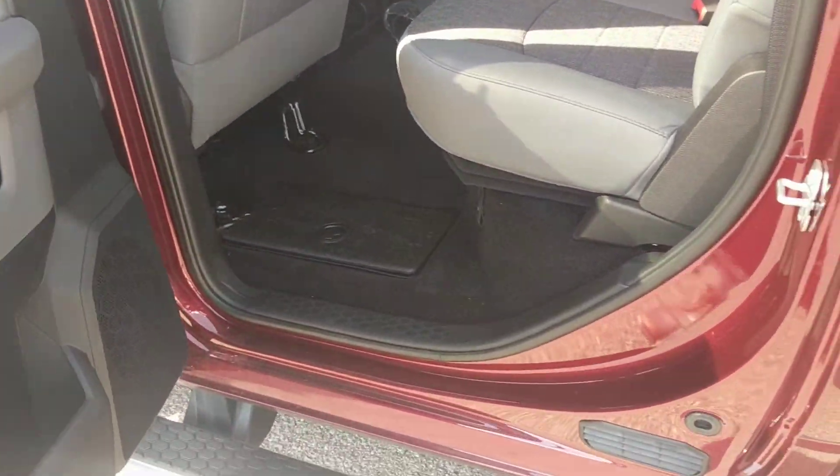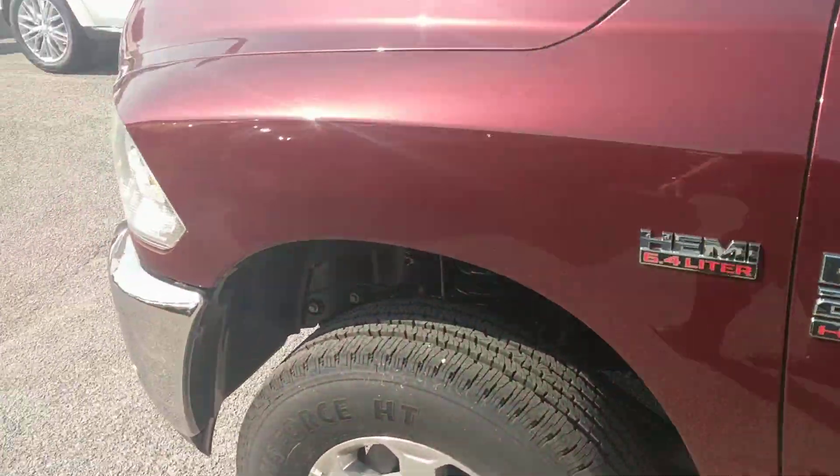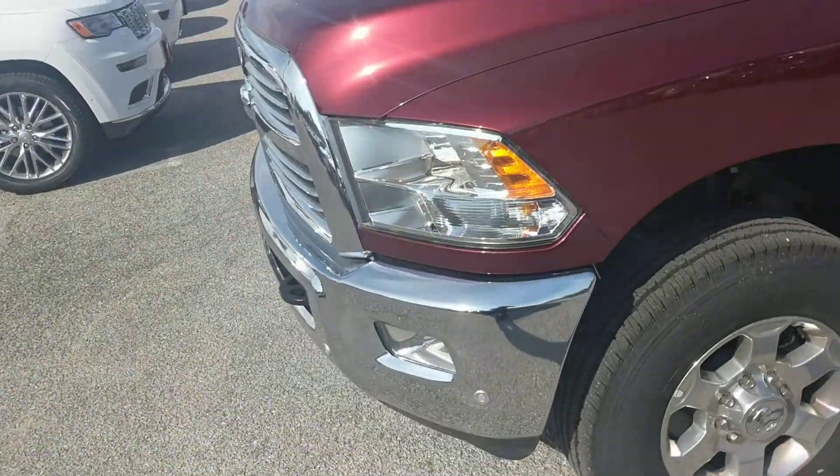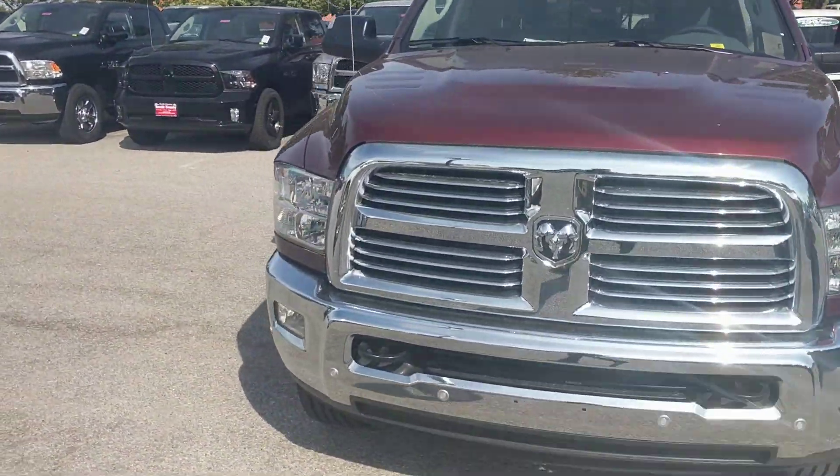Beautifully done truck. Again, this is a walk-around on a 2017 Ram 2500 6.4 liter V8 in Delmonico Red. Thanks for watching.